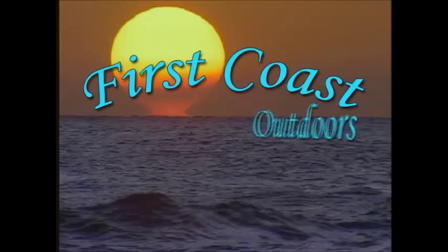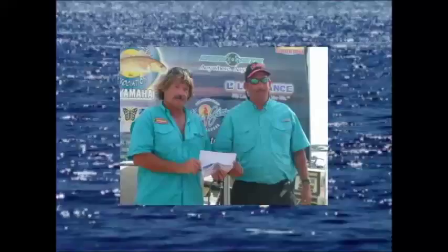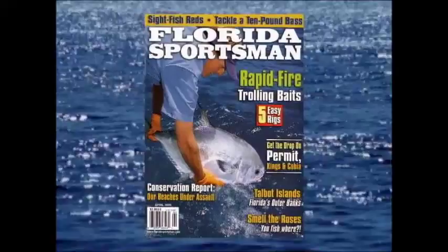Welcome back to First Coast Outdoors. When it comes to fishing the vast coastal waters of Northeast Florida, no one can compare to the Redfish Tour's Angler of the Year, Larry Finch. With over 35 years of local fishing experience, Larry has earned a solid reputation as one of the best tournament fishermen in the region and is perhaps the most versatile inshore angler in the state of Florida. That's why Larry Finch has been featured in several outdoor magazines, including The Florida Sportsman, and is currently a featured keynote speaker on the Florida Sportsman Seminar Circuit. Let's join Larry in his quest to catch the elusive Florida Pompano.